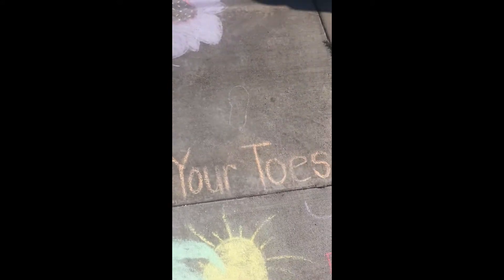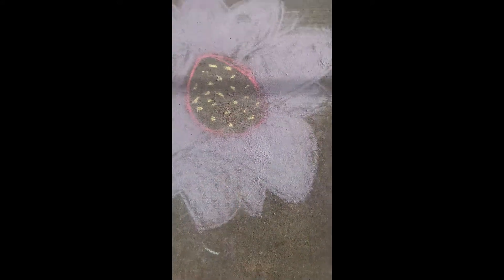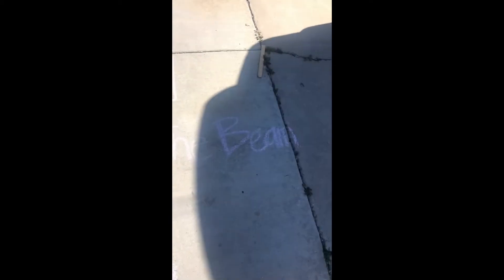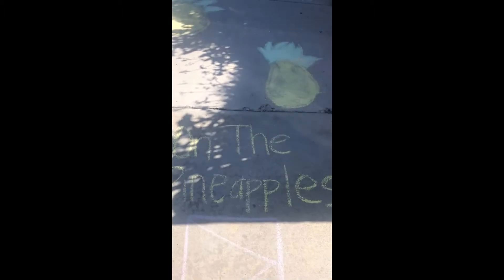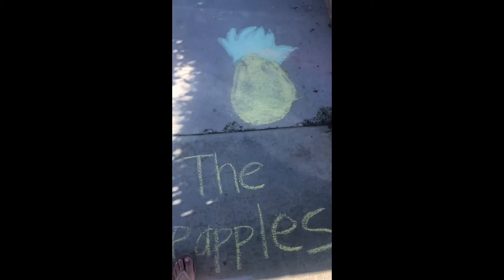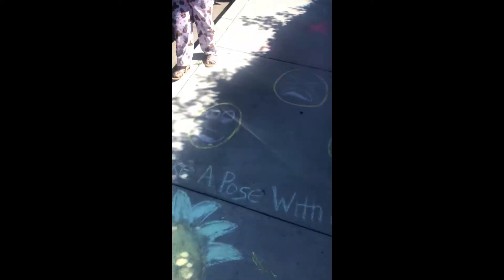The next one says touch your toes. So I'm going to put my two feet here and reach down, touch my toes, and then I'm going to touch the flower that's here too. The next one says walk along the cane. Here's the bean. We go to the next one that says jump on the pineapples. Here's one, and here's the next one — two.